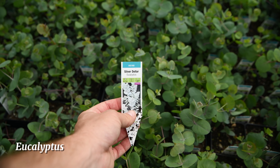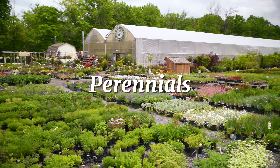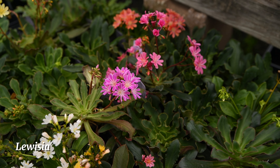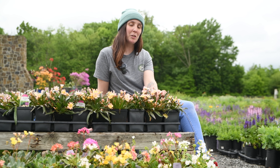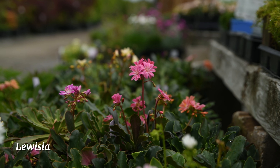This is lewisia, a perennial that likes both the sun and a little bit of shade. It's perfect for well-draining containers and rock gardens. It also has succulent-type leaves that a lot of people enjoy.